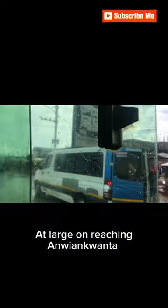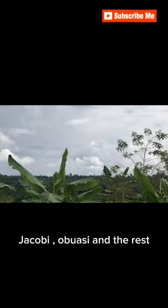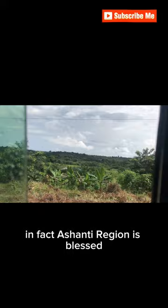On reaching Anyankwanta, we are almost close to Bekwai. When you get to Anyankwanta, the road on your left leads to Bekwai, Takrade, and the rest, and the one on your right leads to Puano, Jakubu, Oboase, and the rest. Have a look at the forest you come across — in fact, the Ashanti Region is blessed.